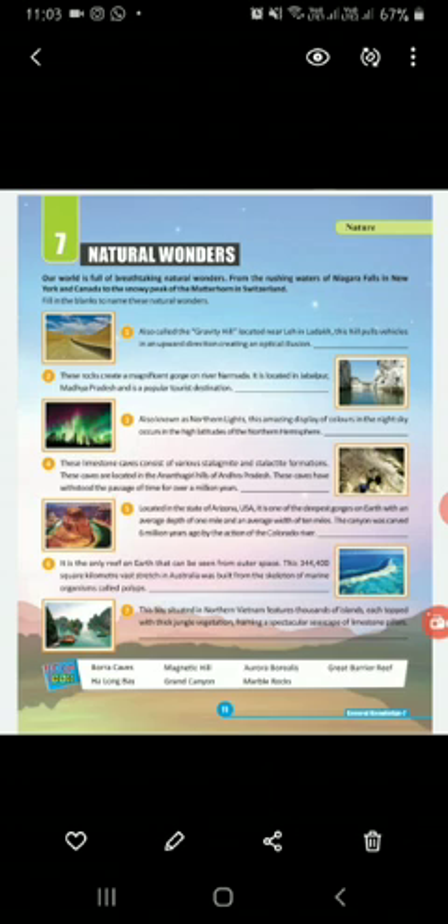Number two, these rocks create a magnificent gorge on the river Narmada. It is located in Jabalpur, Madhya Pradesh, and it is a popular tourist destination. That is Marble Rocks.